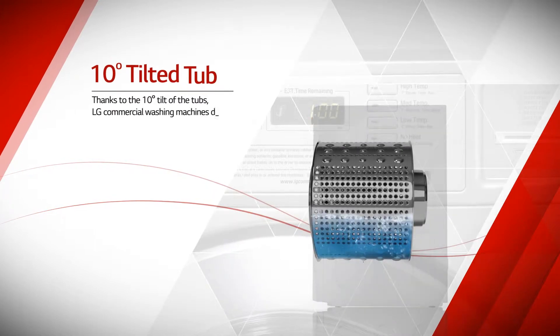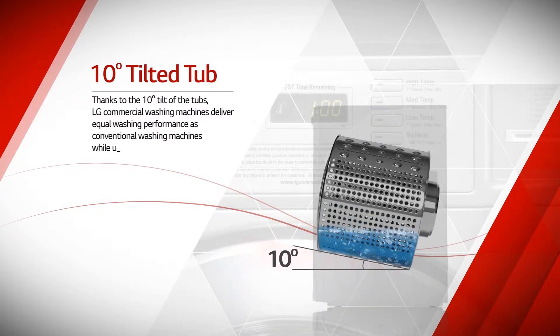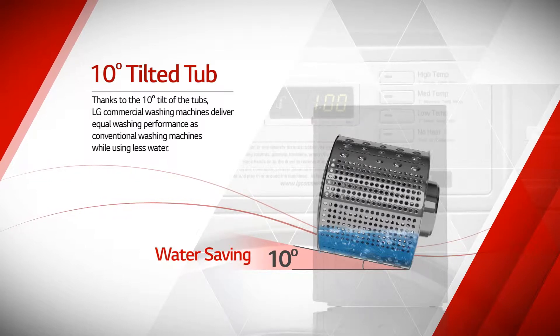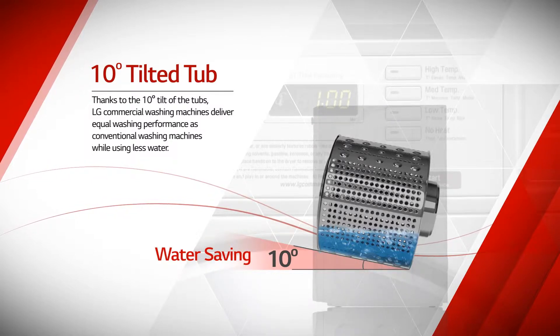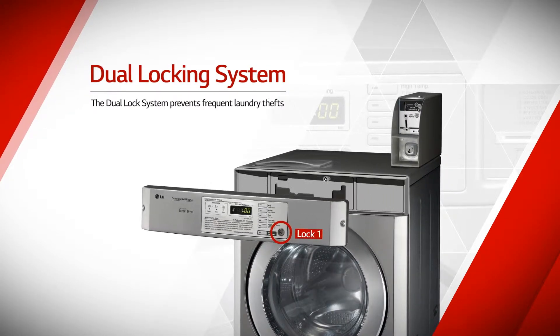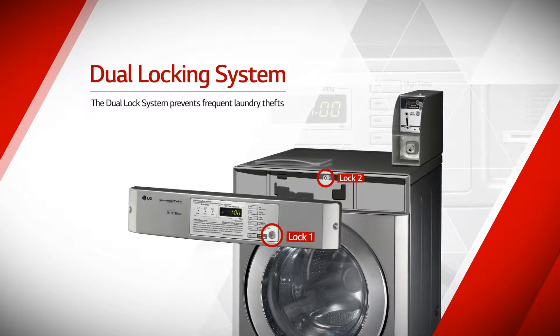Thanks to the 10-degree tilt of the tubs, LG Commercial Laundry Systems deliver equal washing performance as conventional laundry systems while using less water. The dual-lock system also prevents frequent laundry thefts.